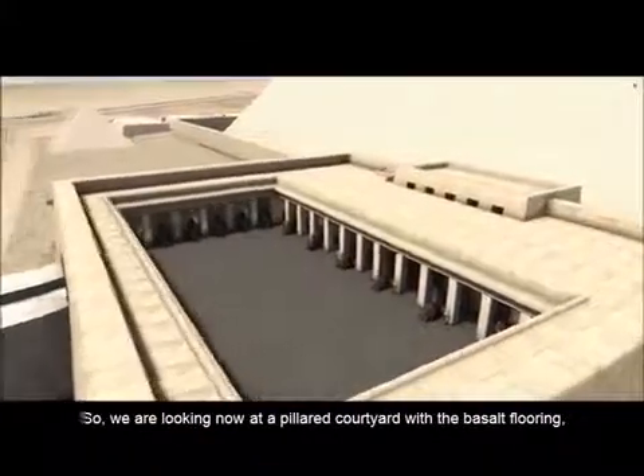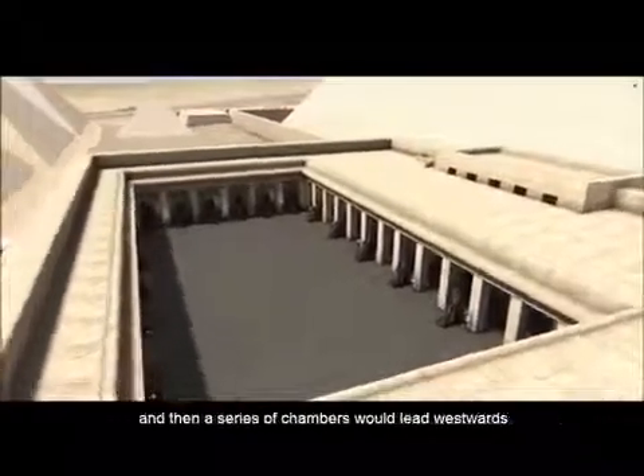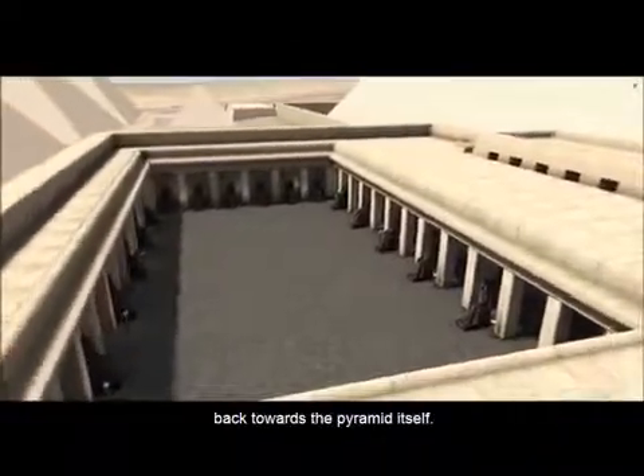We are looking now at a pillared courtyard with the basalt flooring, and then a series of chambers would lead westwards back towards the pyramid itself.